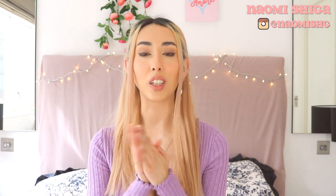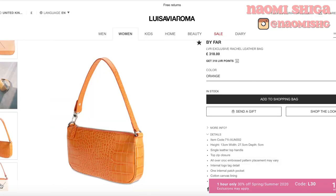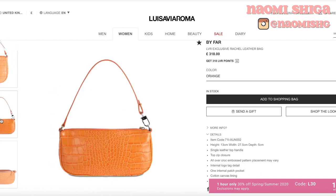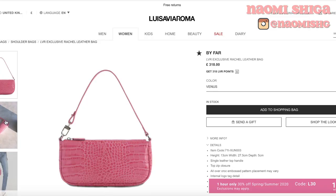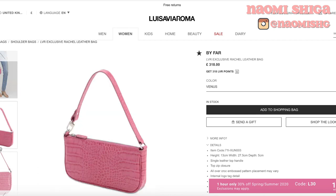The next mini shoulder bag is by By Far — I love their bags. It's so 90s and super trendy. The one I'm going to talk about in this video is called the Rachel Leather bag. They have a lot of colors, so there's definitely going to be a color that you like. The color I'm in love with right now is definitely the orange and the pink. There's something about orange at the moment that I'm just really gravitating towards. I also like that this is kind of croc embossed, but obviously it's not croc — I really like the texture and the thin straps. If you want something more affordable, definitely check out ASOS or Bridge Girl — they have some really similar ones to By Far.